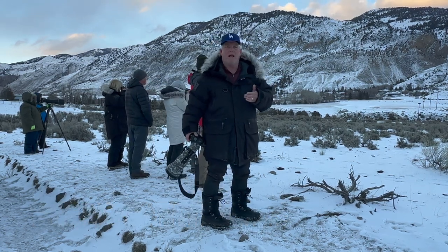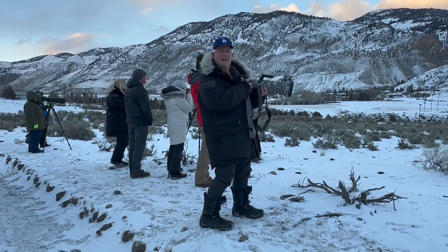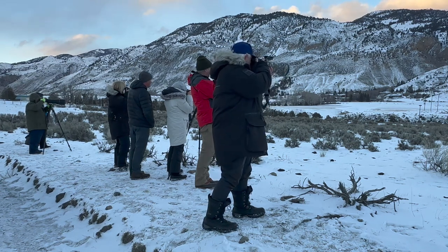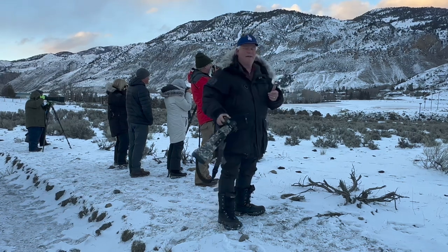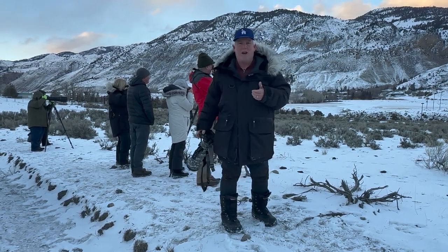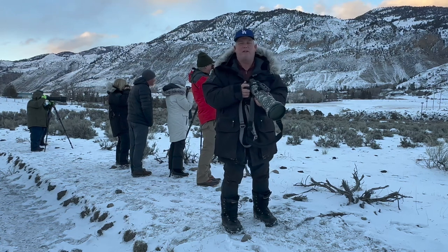We pulled up in the car and had to jump out — didn't even have a chance to get our tripod. I've got the Nikon Z9 with the 800mm f/6.3. There are four females right there, they're looking right at me. Awesome. We had a family of eagles fly over us just a second ago, and using the ability to hand-hold a long lens like this is amazing to help us get these kinds of pictures.